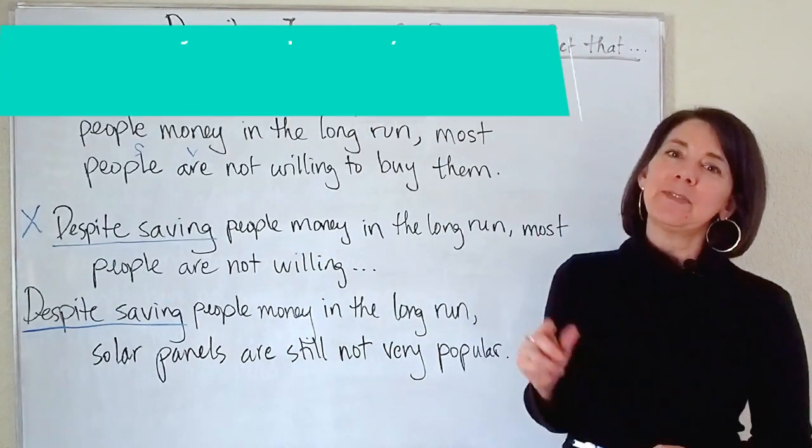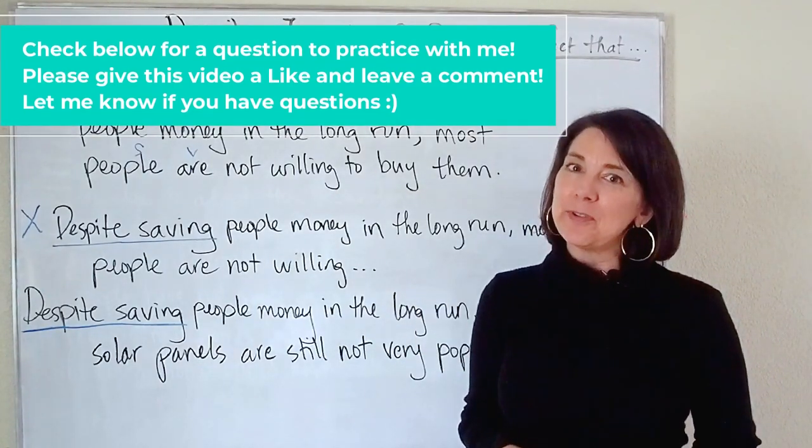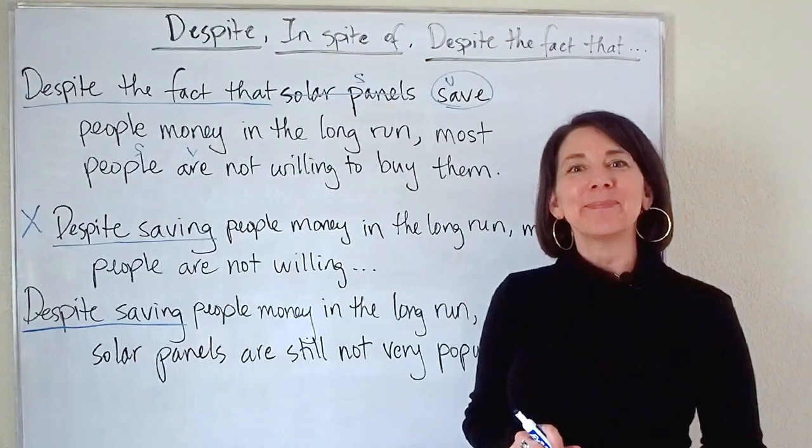As always, I will leave a question down in the description box below so you can practice this grammar with me. Let me know if you have questions and I'll see you back here next time. Take care.